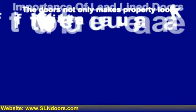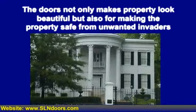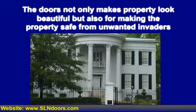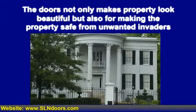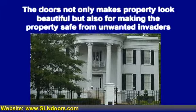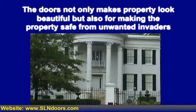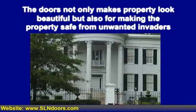Any construction, be it commercial or residential, is unfinished without doors. The doors are needed to make property look beautiful, for making the property safe from unwanted invaders, and to make the home and property private. Sometimes the doors are needed to serve special purposes to satisfy specific needs and therefore they are constructed likewise. One particular example could be the lead-lined door.